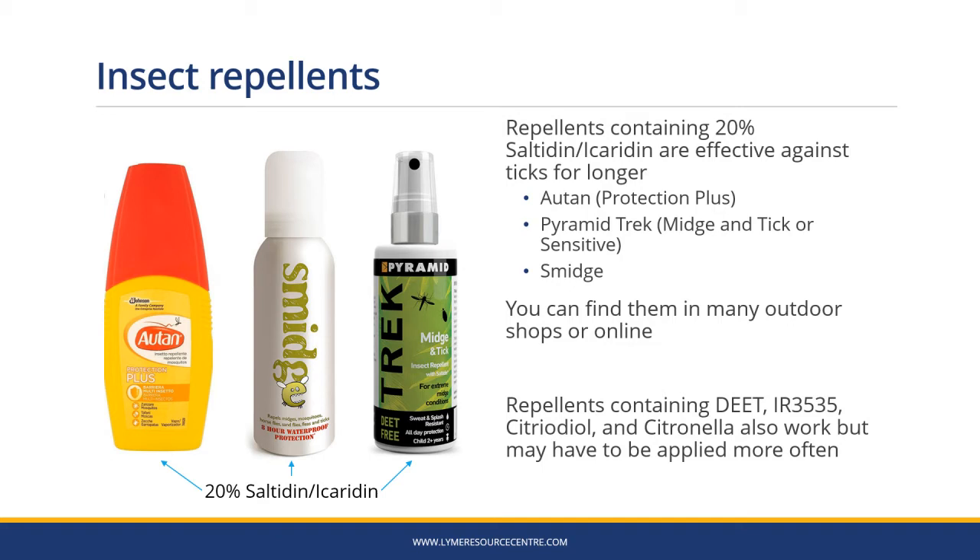There are many tick repellents on the market, but the ones containing 20% icaridin or acaridine are effective against ticks for longer. These include OTAN, Protection Plus, Pyramid Trek, Midgen Tick or Sensitive, and Smidge. You can find them in many outdoor shops or online. There are other repellents containing DEET, IR3535, Citriodiol and Citronella, which also work but may have to be applied more often.